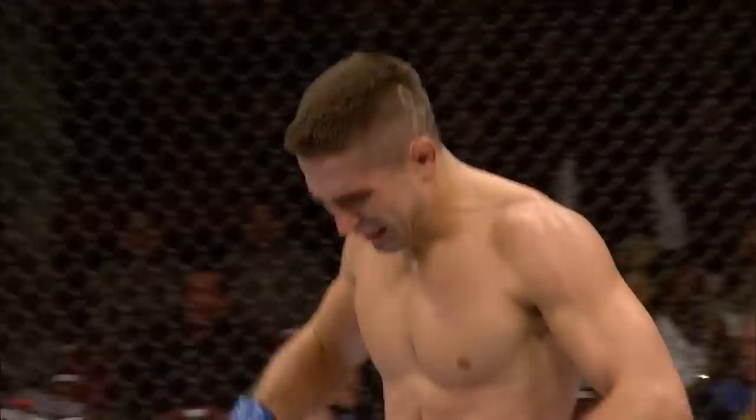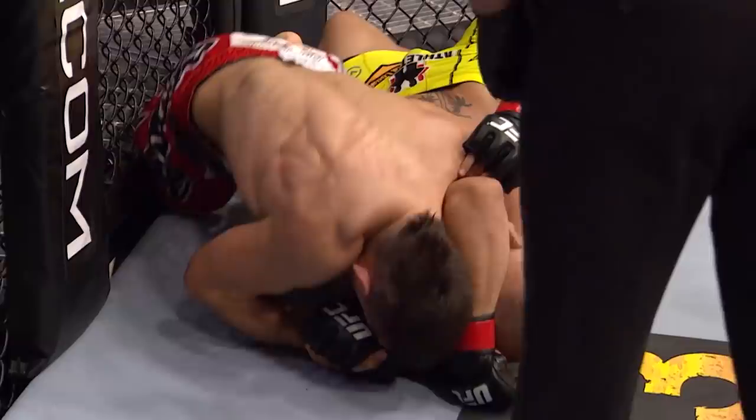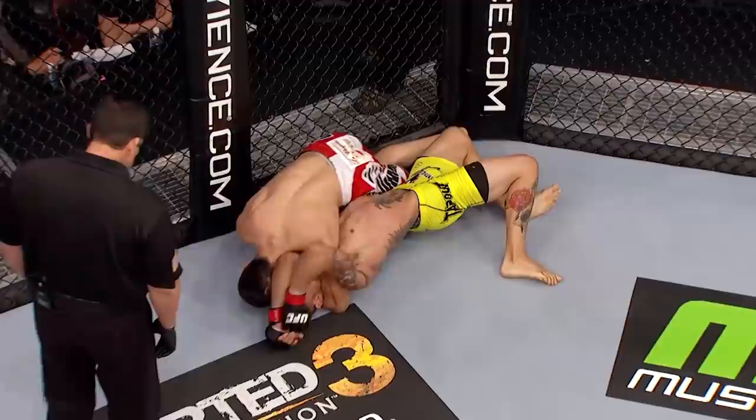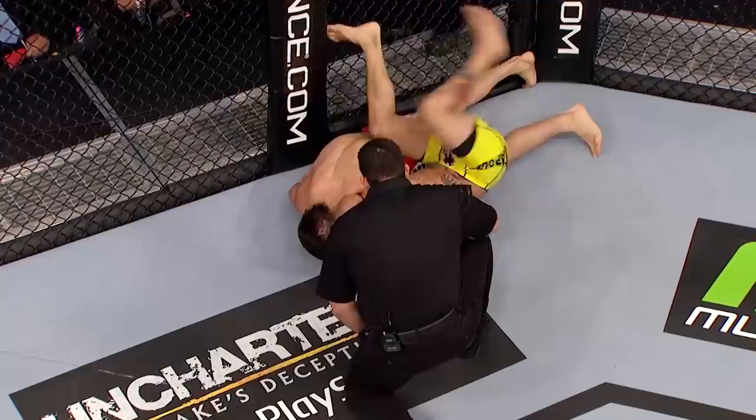Very nice. Nicely done, Ricardo Lamas! Cub kept going for that guillotine, but Lamas got it into a position where Cub could not retrieve the arm back. He had his hand to his ear for a little bit, but then Lamas really put the squeeze down on him, and Cub's arm was no longer on his ear — and that's when he had to tap. Excellent job by Ricardo Lamas capitalizing on a position and really sinking that choke in tight, submitting a Brazilian Jiu-Jitsu black belt.